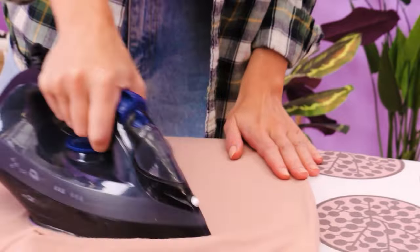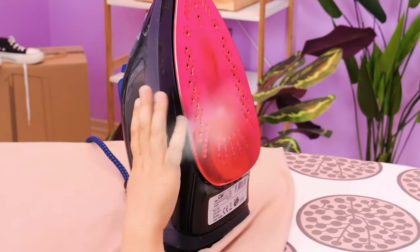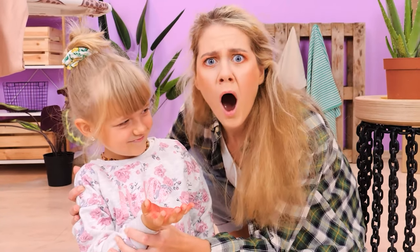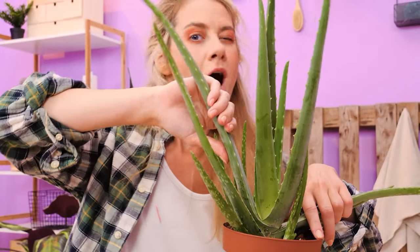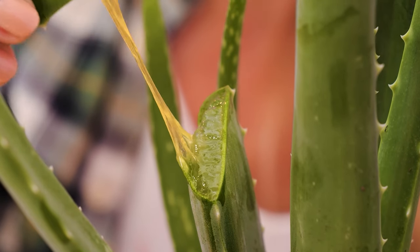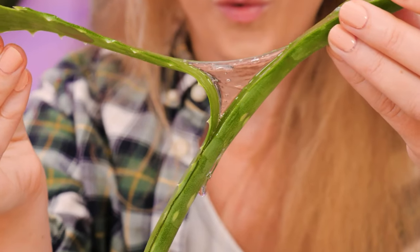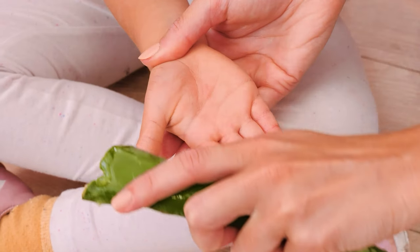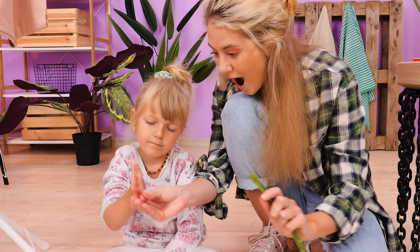Mom's busy with chores and the little girl is curious! Ouch! What happened, honey? It burns! Okay, let me think! Aloe vera helps the burns! Let's slice it open and apply the gel to the hand! Would you look at that — good as new!